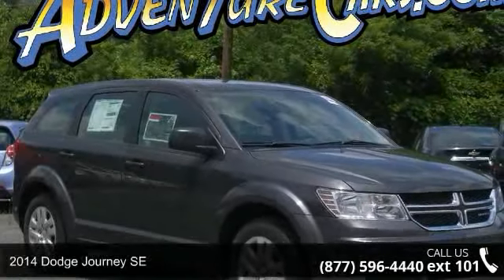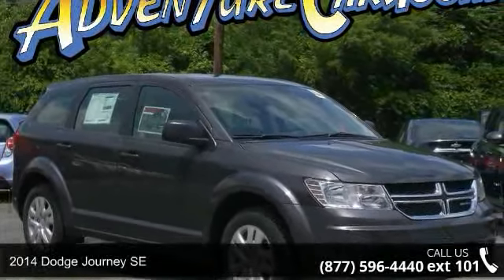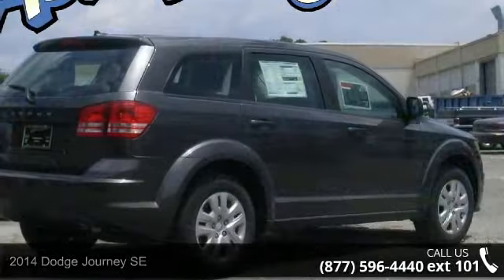Presenting the 2014 Dodge Journey SE. If you are looking for a first-rate auto, this one could be yours today.